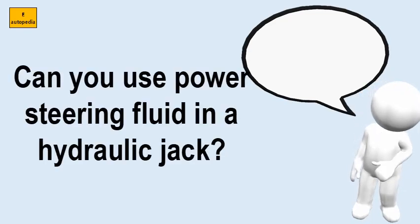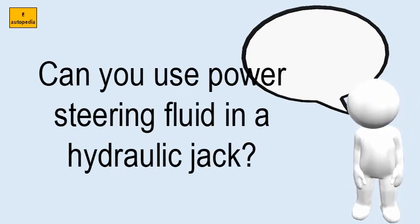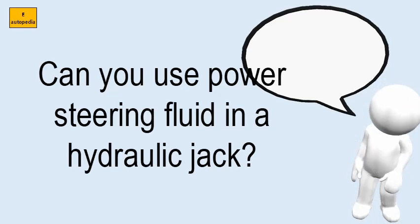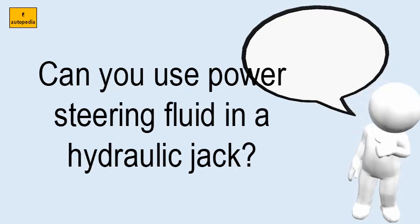Can you use power steering fluid in a hydraulic jack? Power steering fluid is a good choice because it is a hydraulic fluid. Hell, you can use olive oil. When push comes to shove, you can even use water, at least for a while. If your jack needs fluid, you may have a PSO problem.